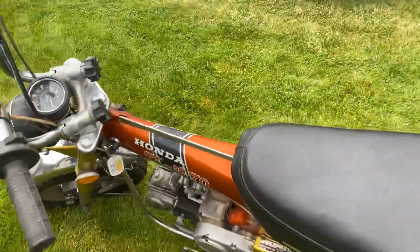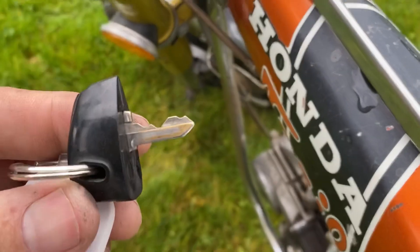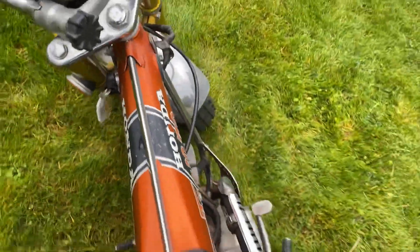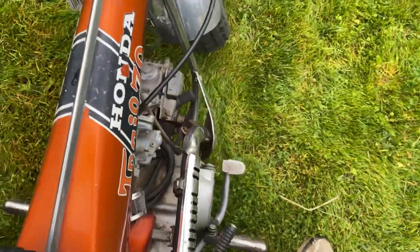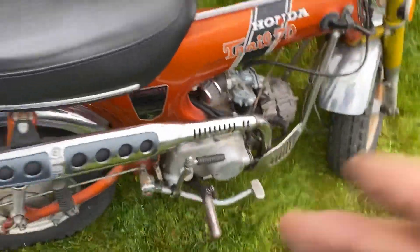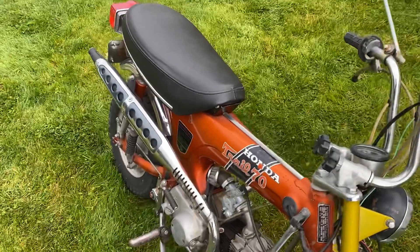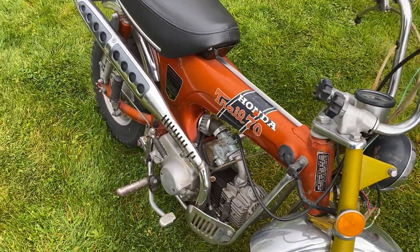I will start it up. It's got the original key with it — I'm going to show you right there — original Honda key. I'm going to turn that on, get on it here, make sure she's not in gear. There she is — starts right up. No smoke.